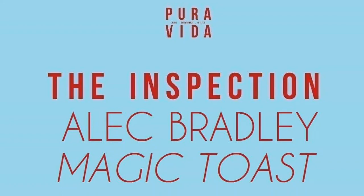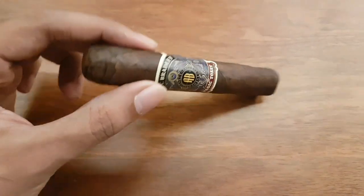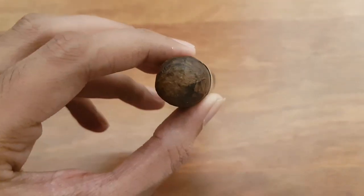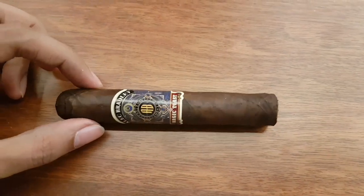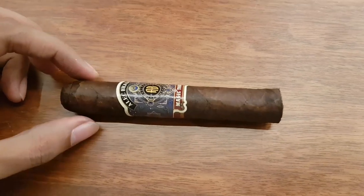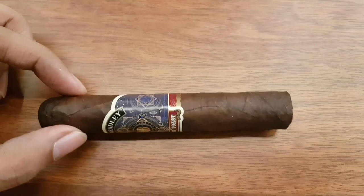This is the jet black beauty that is the Alec Bradley Magic Toast, coming in at a length of 5 inches by a 52 ring gauge — almost jet black — featuring tobacco with a wrapper from Honduras, and a filler and binder from Nicaragua and Honduras.